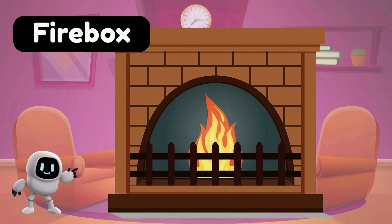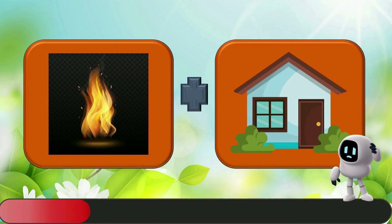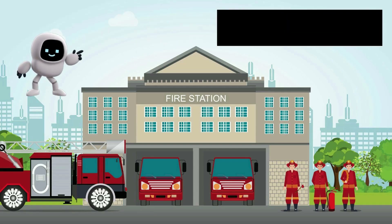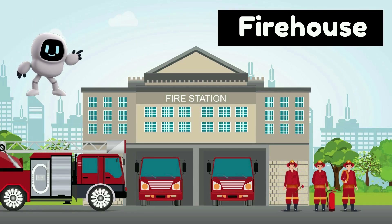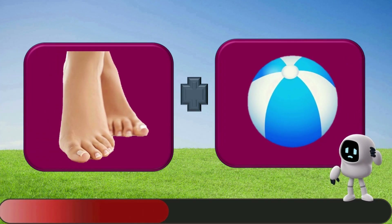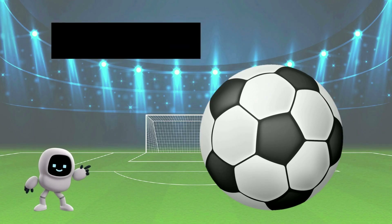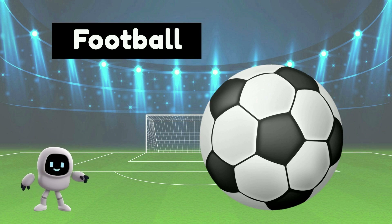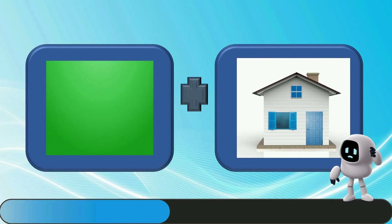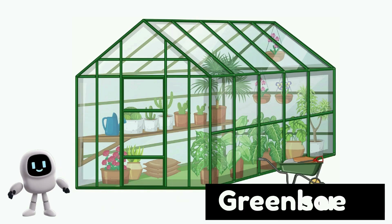Firebox. Firehouse. Football. Greenhouse.